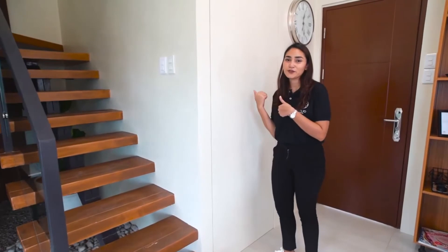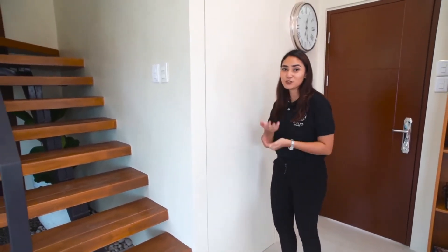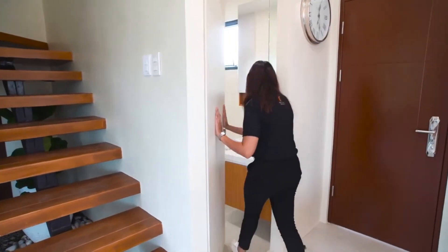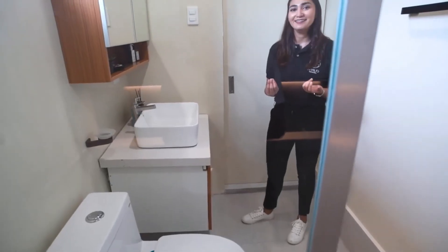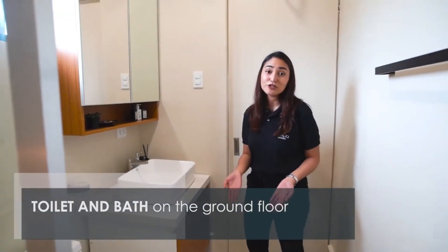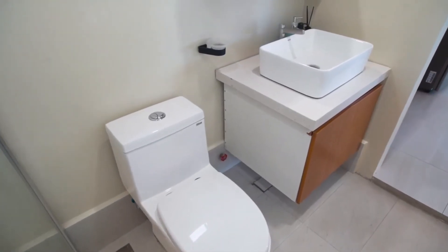This is our bathroom on the first floor. For the design, we used a hidden door, which is also an option as you build your home here at Intaglio Estates. Our bathroom is very minimalist in design and at the same time super easy to clean. We've used 300 by 600 millimeter tiles instead of the standard 400 by 400 millimeter.